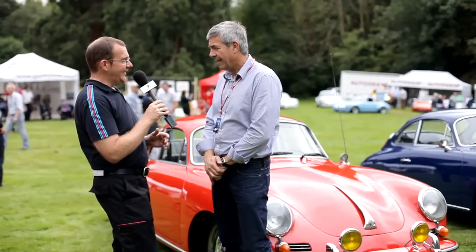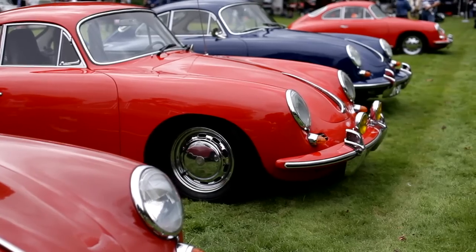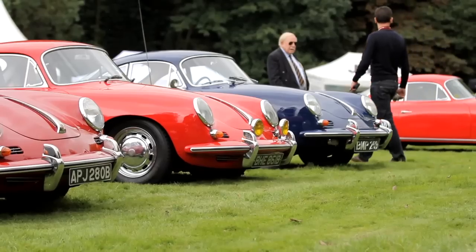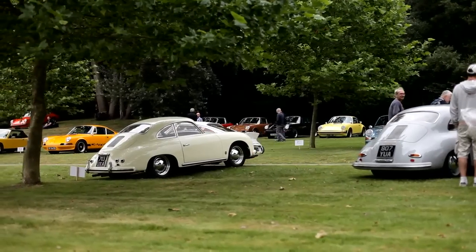And obviously lots of 356cs here today, so it must be quite exciting for you as an owner to be amongst that. Yes, it's great — it's an all-friendly atmosphere, everybody's friendly. Really enjoyed it today, it's been good.